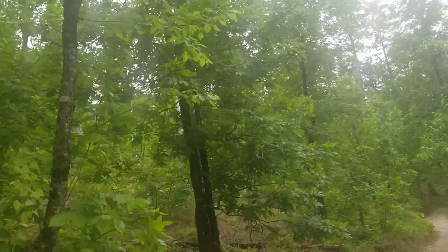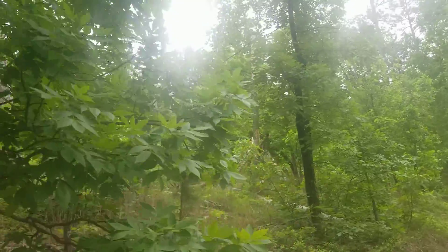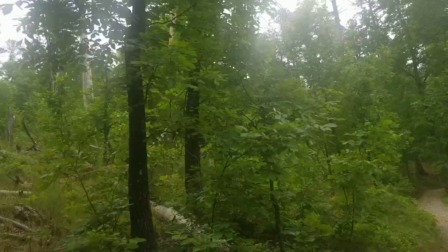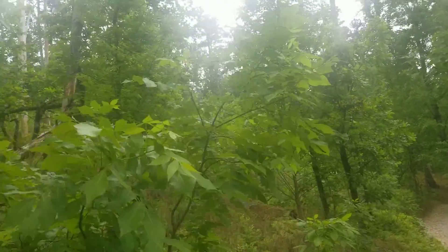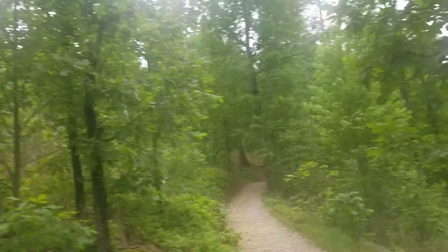I've never seen anything like this — from beetles. Look at them. Through the whole United States they've been doing this. I guess this is a display of sorts. See, look all down through there.